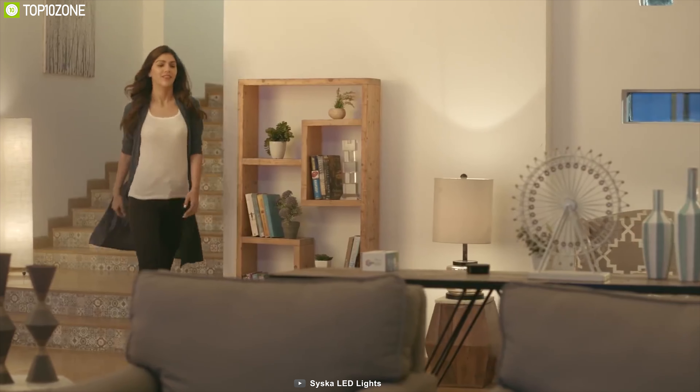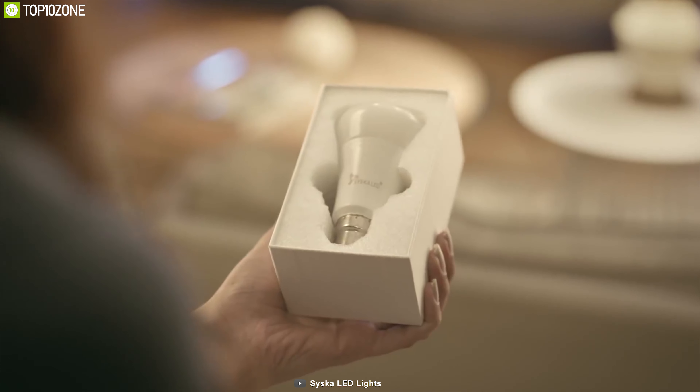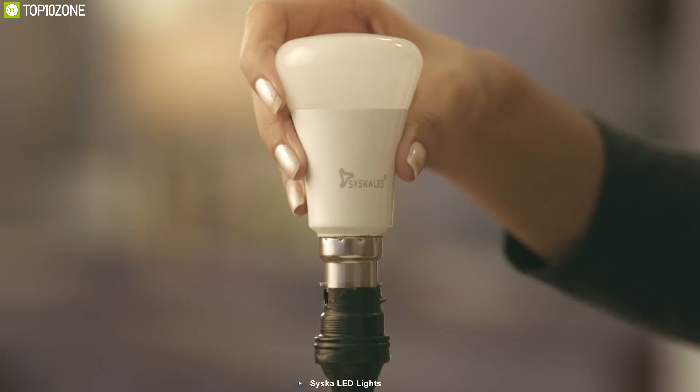Anyone who does not want to go through the hassle of setting up a new hub or paid subscription service can go for Cisco. This smart light is compatible with virtually any WiFi network.